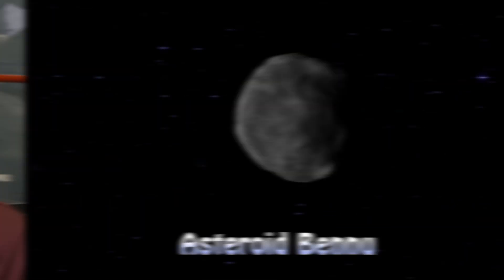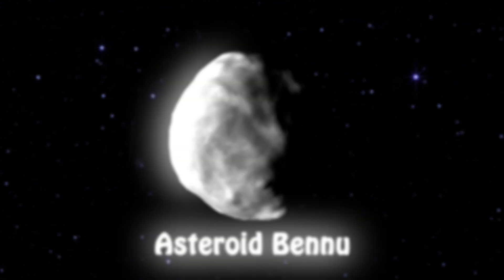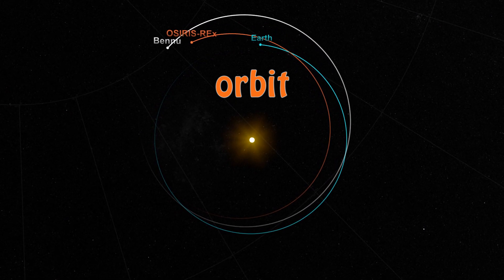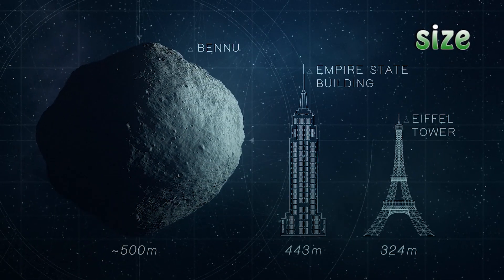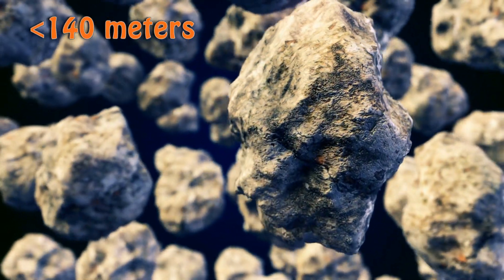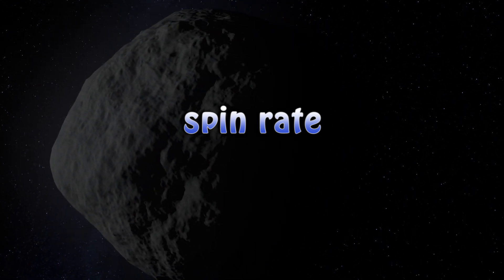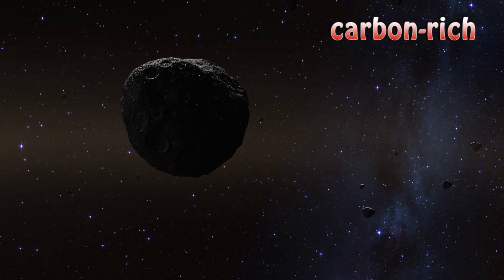With so many asteroids to choose from, why did NASA pick Bennu? There are several reasons. The first is it has an orbit that's very similar to Earth's, so it's easy to get to. The second reason is it's large enough — about 500 meters — and it's not spinning very fast. Smaller asteroids, those less than about 140 meters, spin really fast and they're hard to sample, so Bennu, although it's spinning, is not a fast rotator.